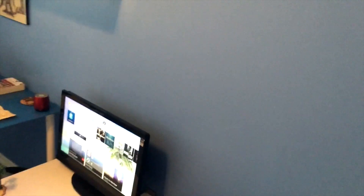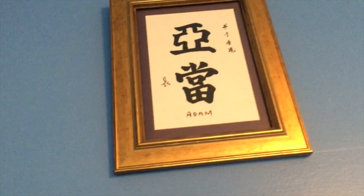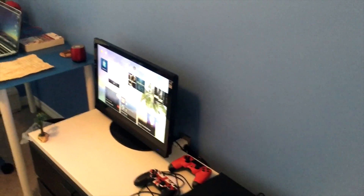Hey YouTube, it's MuffinZiny7 and today I'm finally going to do my room tour 2016. I'm just going to get right into it because not a lot has changed. Here we go — mirror, cool, my name in Chinese and it's framed.